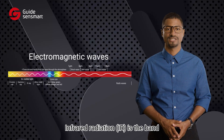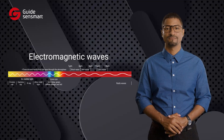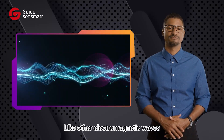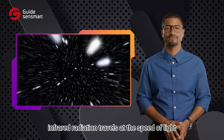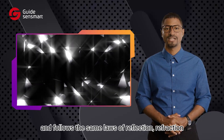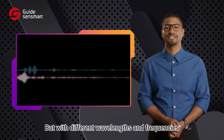Infrared radiation is the band in the electromagnetic spectrum with wavelengths just beyond red visible light, ranging from 780 nanometers to 1 millimeter. Like other electromagnetic waves, infrared radiation travels at the speed of light and follows the same laws of reflection, refraction, diffraction, and polarization, but with different wavelengths and frequencies.